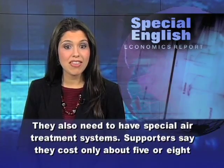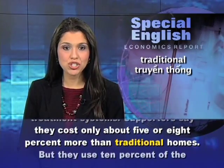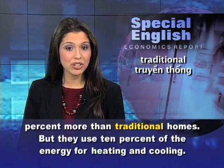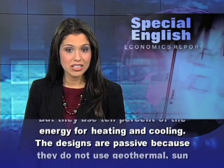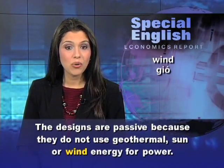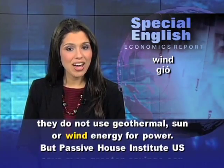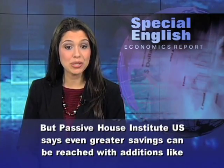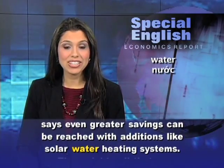Supporters say passive houses cost only about 5 or 8 percent more than traditional homes, but they use 10 percent of the energy for heating and cooling. The designs are passive because they do not use geothermal, sun, or wind energy for power. But Passive House Institute US says even greater savings can be reached with additions like solar water heating systems.